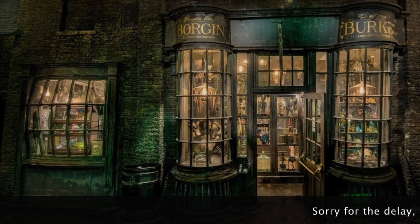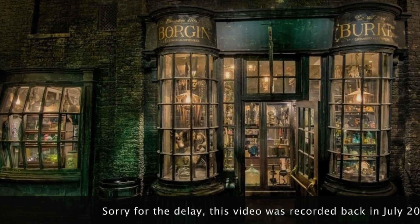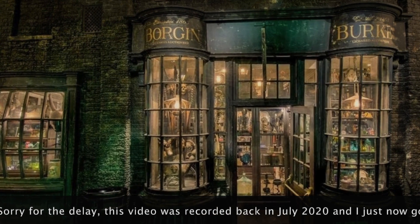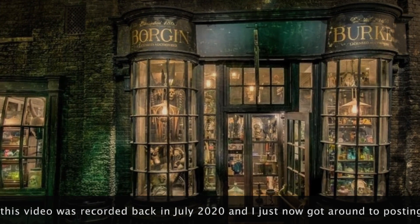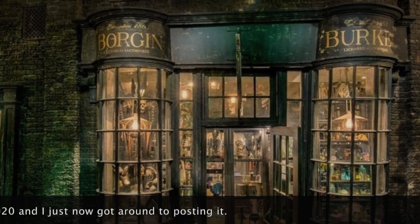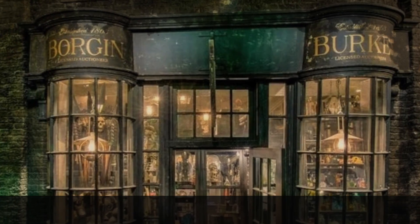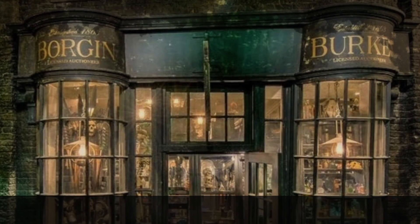Borgen and Berks, an antique shop located at 13B Nocturne Alley, is widely known to deal with unusual and ancient artifacts, and has a shady reputation due to the fact that it's frequented by those with sinister intent and those who are considered dodgy.